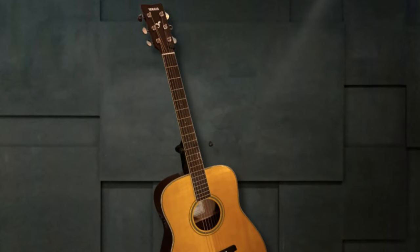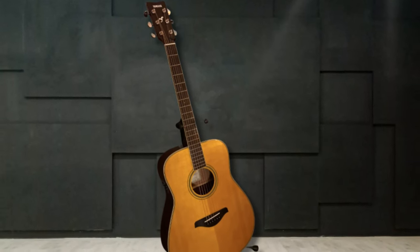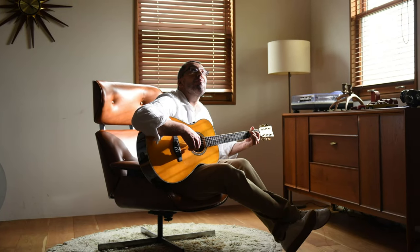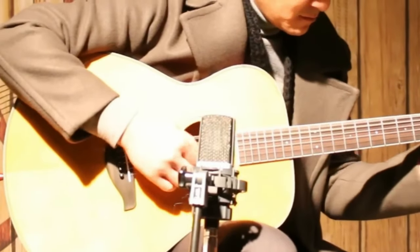To make the deal sweeter, we have the surprising price tag. This guitar offers incredible value for the features it packs. You're getting a top-notch instrument from Yamaha, a brand known for its quality instruments, all at an accessible price point. So if you're after that concert-level experience without the need for an amplifier, the Yamaha FSTA Transacoustic is a fantastic choice.